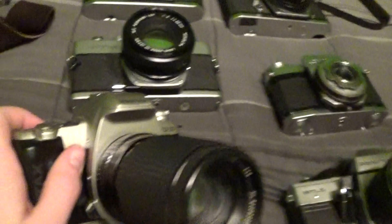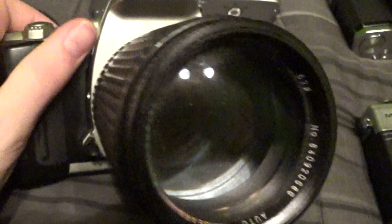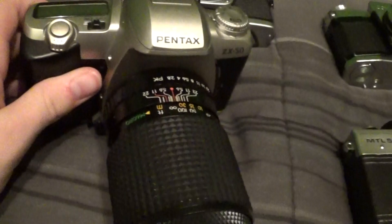I picked this camera up at a Goodwill for $2. It's a Pentax ZX50, and it takes K-mount lenses. This is not the lens that came with it — it actually came body only and I just have this on here for looks. Fantastic deal; it doesn't get much cheaper than that.